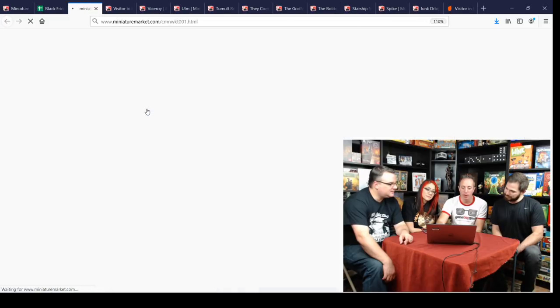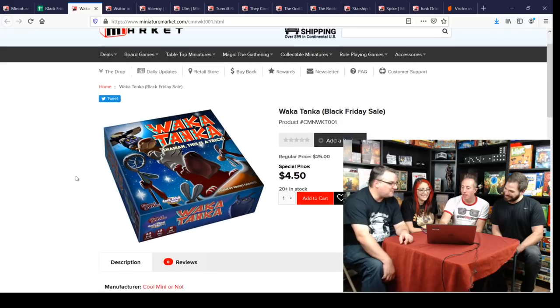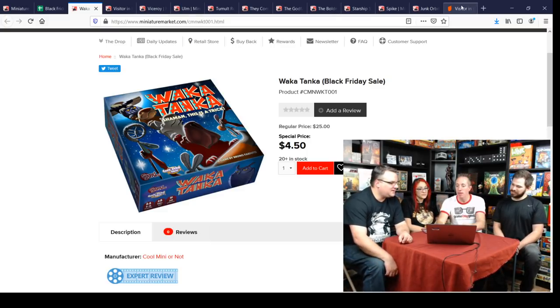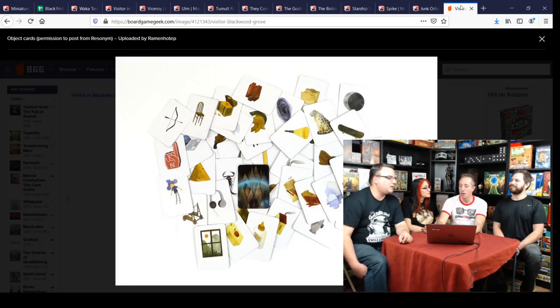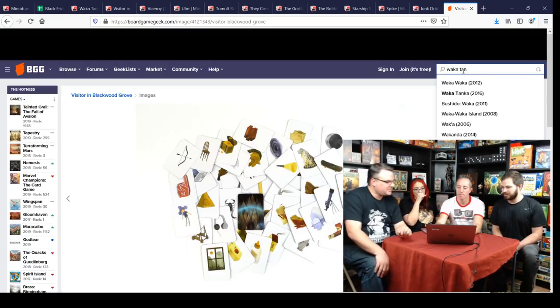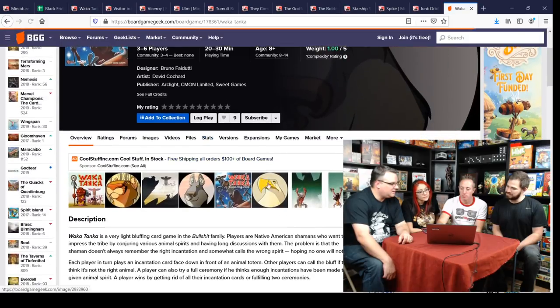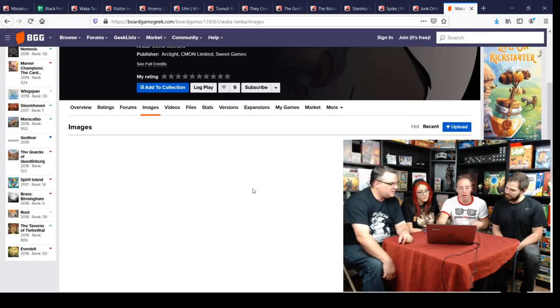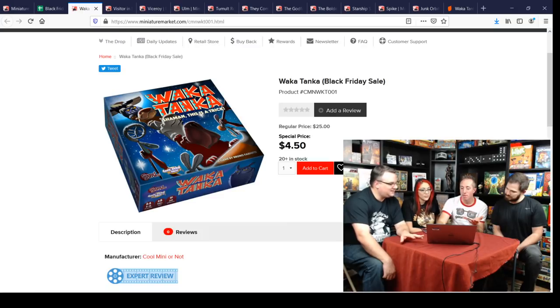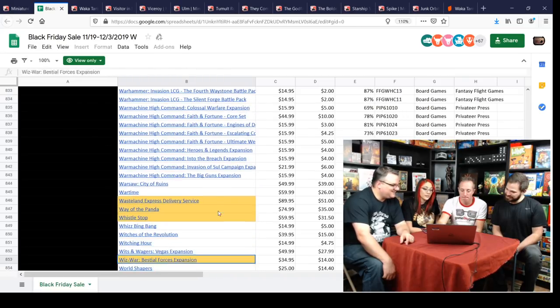There's a $4.50 bluffing game here — a Bruno Faidutti game where you're putting different spirits down and saying what spirit you put down, but trying to bluff people. We played it recently and it was a fun quick bluffing game. If you want to see inside the box it'll cost you $4.50.